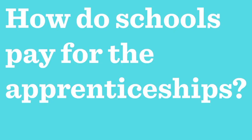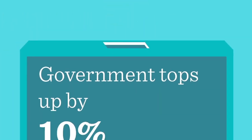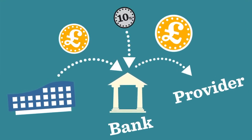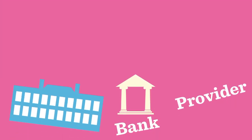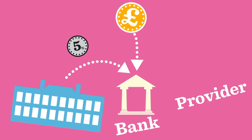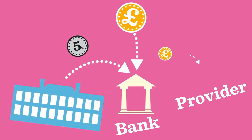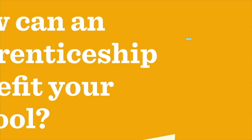Schools that pay the apprenticeship levy have their funds transferred to a digital account, which the government tops up by 10%. This account automatically makes monthly payments to the training provider throughout the length of the course. Schools that do not pay the levy will pay 5% of the cost and the government pays 95%. The training provider will invoice the school for their contribution.